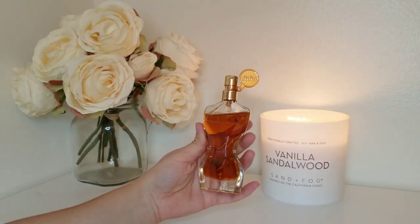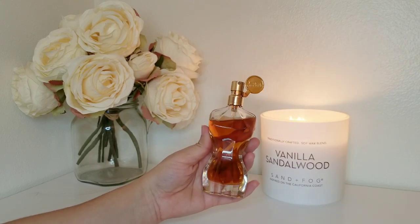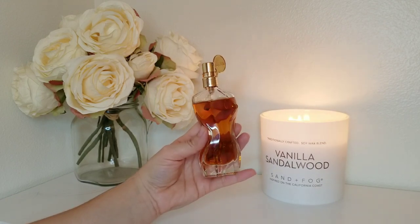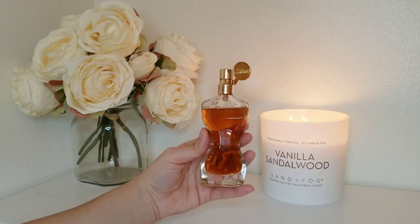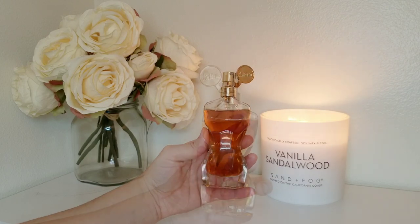Next is Jean-Paul Gaultier's Classique — I forgot the exact name but I will definitely post the name and link. This is a beautiful fragrance. It's supposed to be like an orange blossom, vanilla-y type of scent — a floral with a very vanilla-y base.